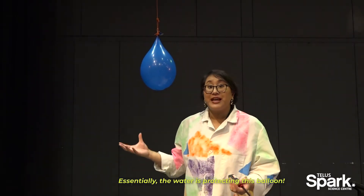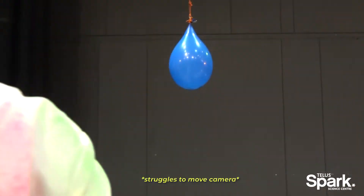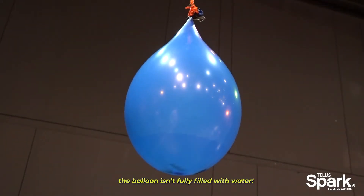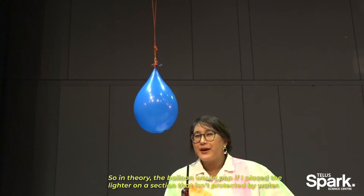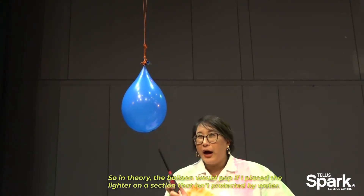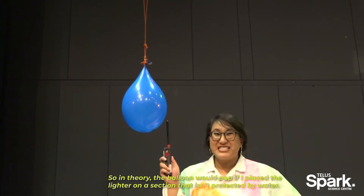So essentially, the water is protecting this balloon. But if you look closely, the balloon is not fully filled with water. So in theory, the balloon would pop if I place the lighter on a section that isn't protected by water.